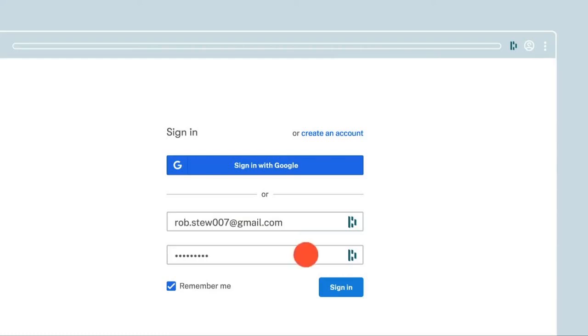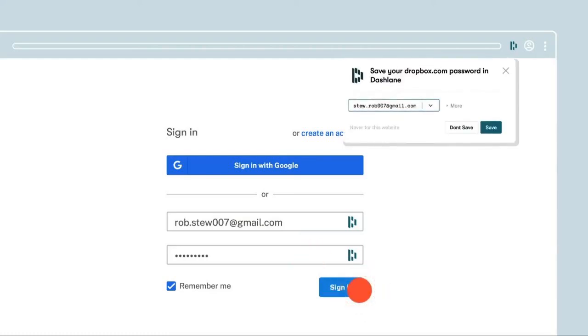If it's not there, you can use your browser's extension store and download it. Then browse like usual and log in to your accounts. When you're logged into Dashlane, the extension will automatically save your accounts, passwords, information, and details. The key takeaway: log into the Dashlane app before you start browsing the internet.